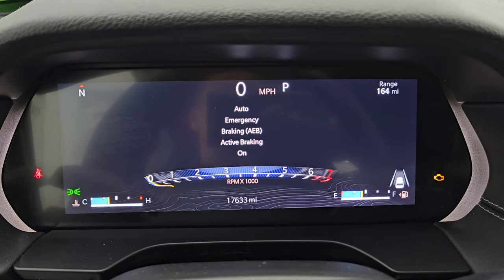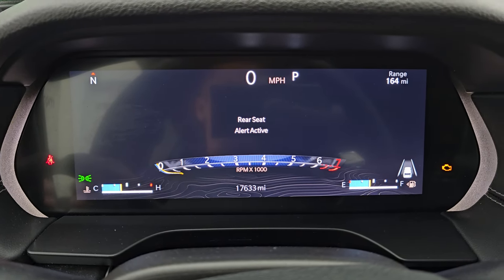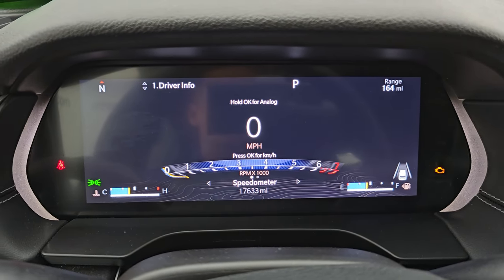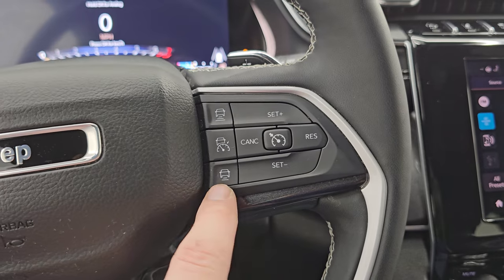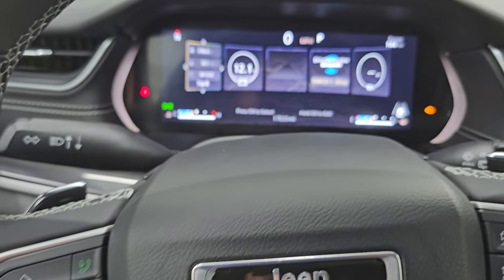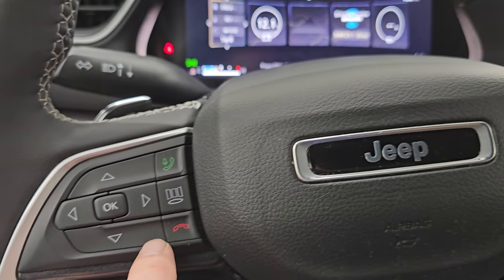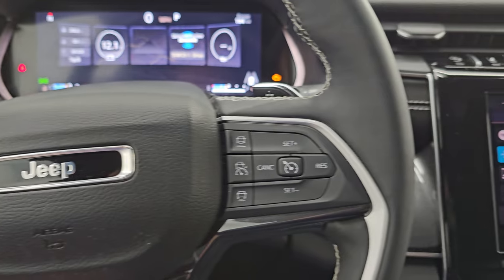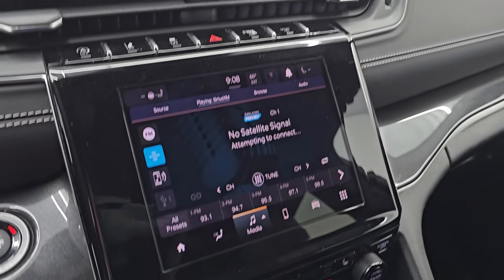This one has 17,635 miles. You get the 10.25-inch LCD display with compass and range to empty, as well as a digital speedometer. The instrument cluster is very nice and clean. Comes with the heated leather-wrap steering wheel. On the right you have cruise controls and adaptive cruise controls. On the left you have Bluetooth and information center controls, and you can change between the different screens. Audio controls and paddle shifters for sport mode are on the back of the steering wheel. You get start-stop capability, lane departure, stability control, hazard lights, parking sensors, sport mode, and push button start.